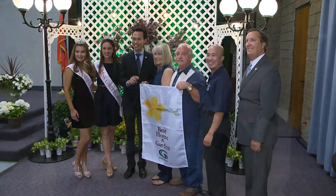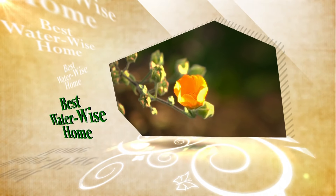The Sullivans had no idea they'd be winners. Didn't expect it at all. I was greatly surprised because there's so many homes in the area. It would be hard to be a judge.